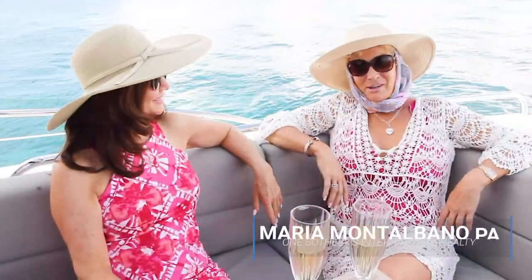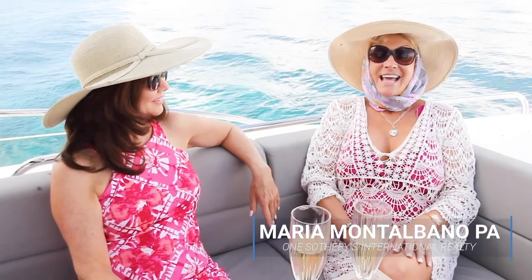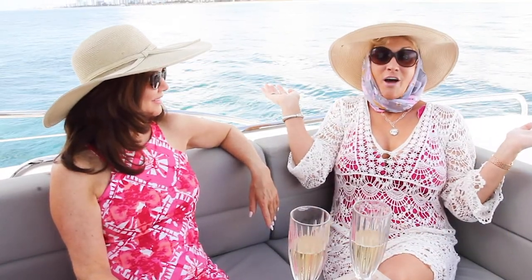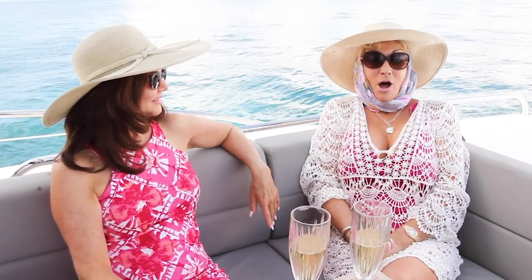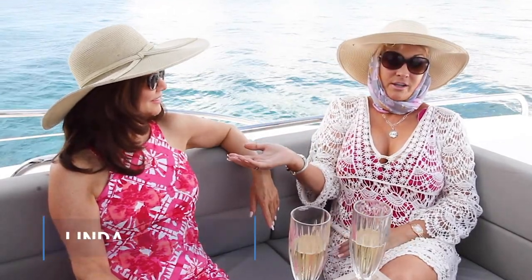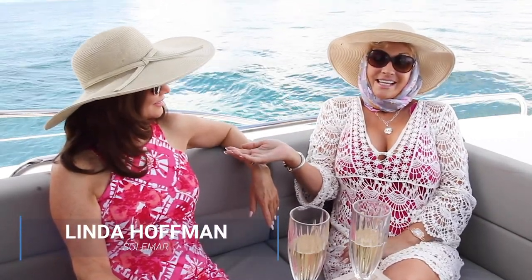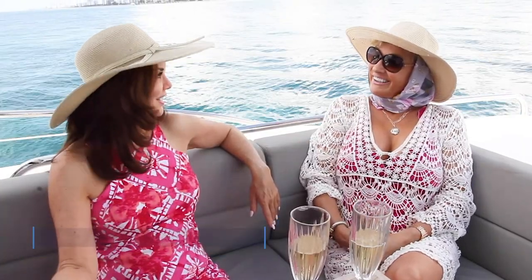Hi there, I'm Maria Montalbano with Sotheby's International Realty. Today we're on the Sapphire Ocean of Pompano Beach, Florida, and we're going to be talking about Solomar oceanfront residences. I'm here with Linda Hoffman, the Developer Sales Executive of Solomar. Hi Linda. Hi Maria, it's been a pleasure to be here with you today.